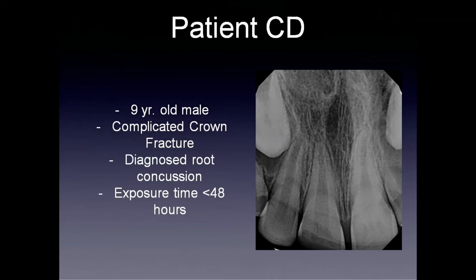Traditionally, we could approach this case — given that it's relatively well-developed — by going forward with a traditional root canal. Some would argue that the apex being open as it is, we should go through with something like apexification or apexogenesis. But now we have another option, and that is vital pulp therapy.